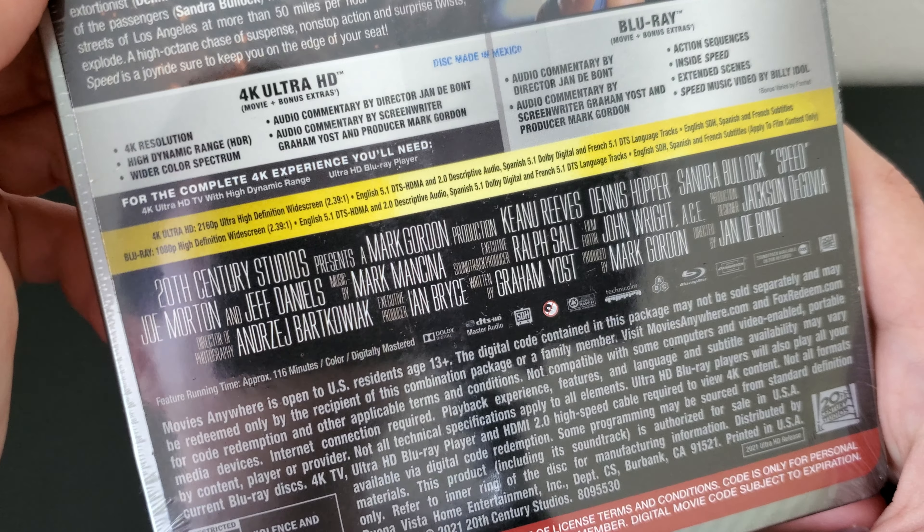Here's the spine — let me come closer so you can see the logos and all that. And here's the back — you guys can pause if you want to read that. Let's get the J card off nice and slow. I keep my J cards, just saying. And here's what you get on the back.